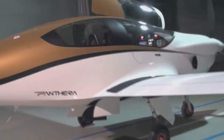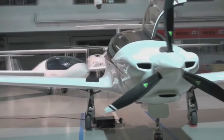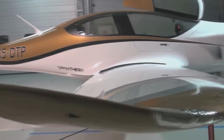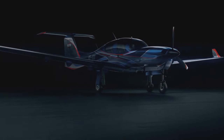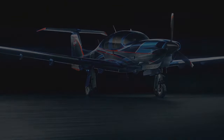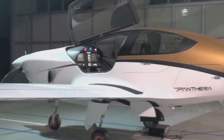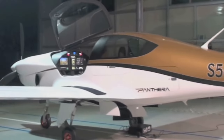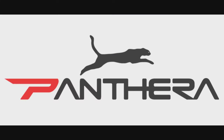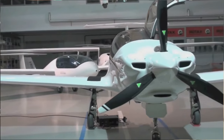Welcome to a brand new video. Today we'll be taking a look at two very interesting aircraft. Our first aircraft is the Diamond DA50 RG, which Diamond claims is your number one choice. Our second aircraft is the Pipistrel Panthera, a unique four-seater with an attractive design.